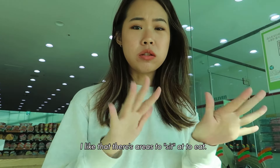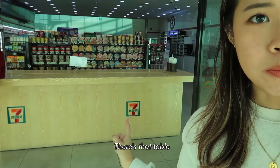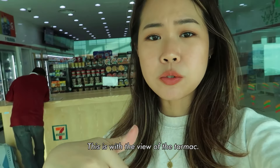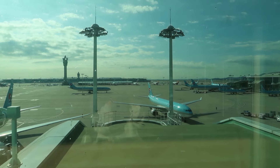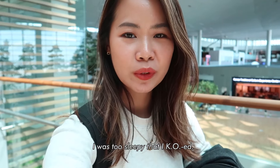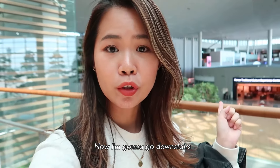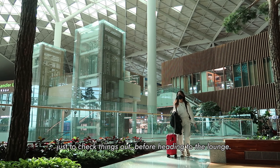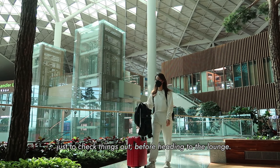I like that there are areas to sit and eat — there's a table here and also one with a view of the tarmac. I just woke up from a half-hour nap; I was so sleepy that I KO'd. Now I'm going to go downstairs to the Korean traditional cultural experience center just to check things out before heading to the lounge.